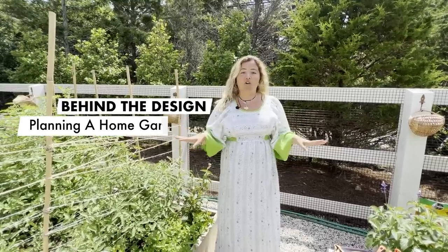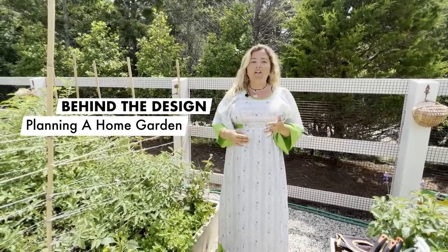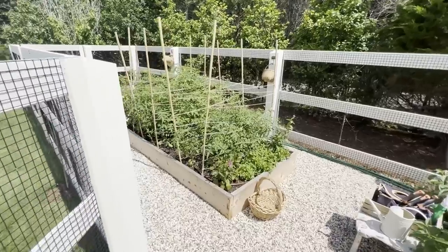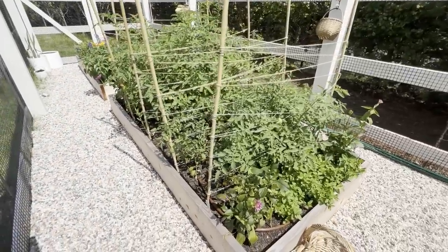When deciding to build a garden into your home, first think about what you want to grow because that will determine the size and shape of the garden. I wanted my garden to be really modern, like the exterior of the house, so I went with something very linear and rectangular. I created a list of everything I wanted to grow and determined this was the right size.